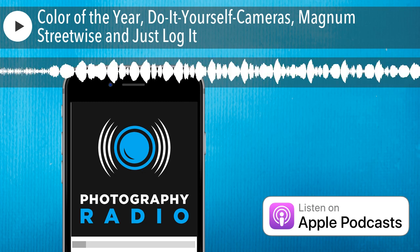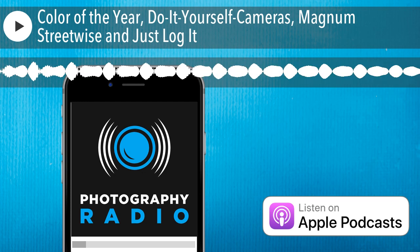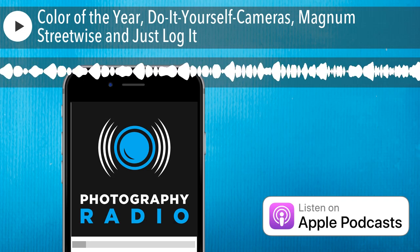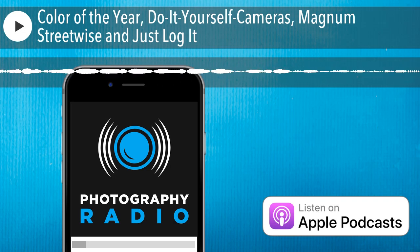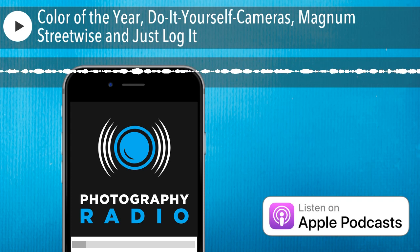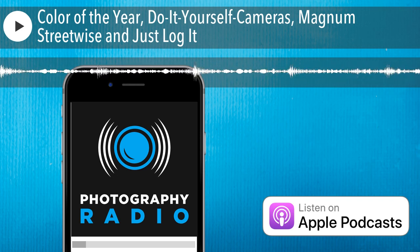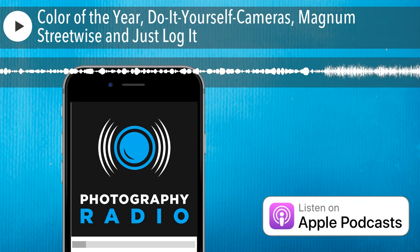Thanks so much for tuning in for another episode of Photography Radio. My name is Tomas, and today you are listening to Take's Take with Takekayo, where he covers what's new and interesting in the world of photography, including digital, analog, mobile, and everything in between. Can you imagine your life without photography? Then you will love this show. And it doesn't matter if you're a DSLR, a mirrorless, or a mobile phone shooter — we're here to help your photography grow. This is Photography Radio.